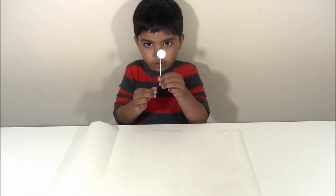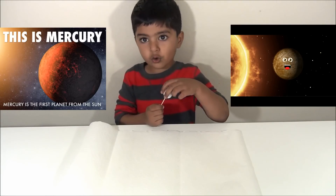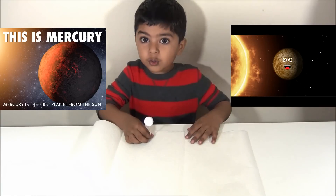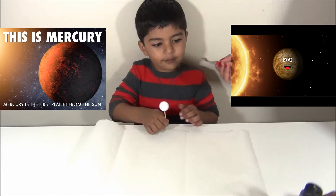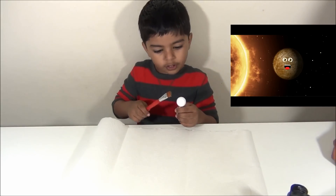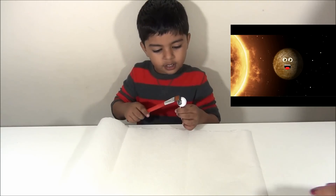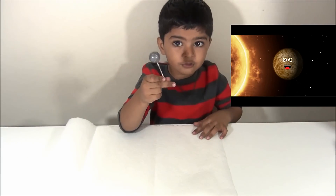Mercury is a hot rocky ball and it has no moon. We are going to paint Mercury with grey paint. Squeeze the grey paint and give it to the children — the children can paint the small things. Mercury looks great!